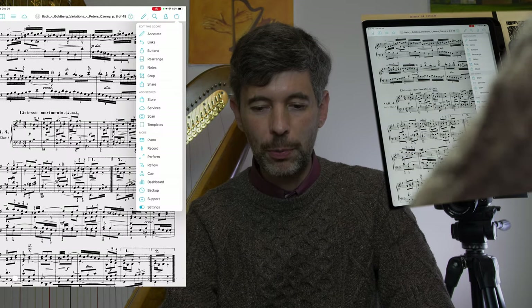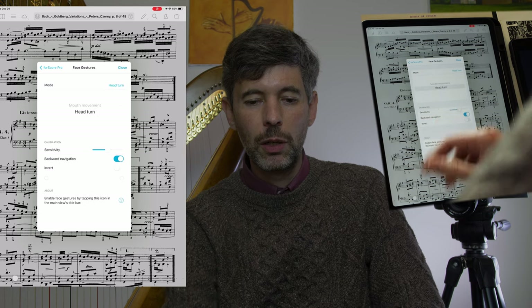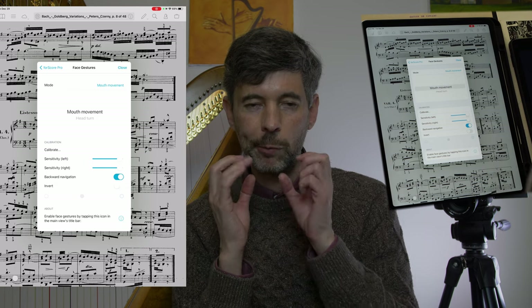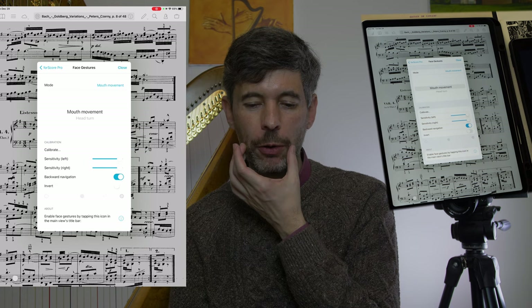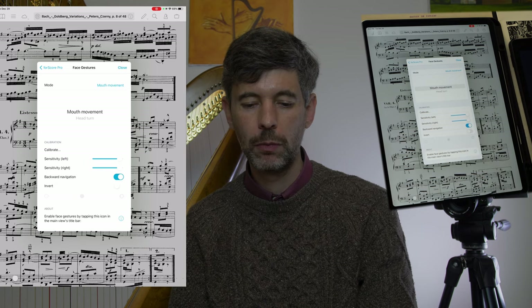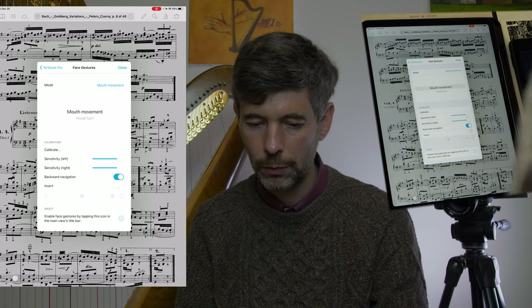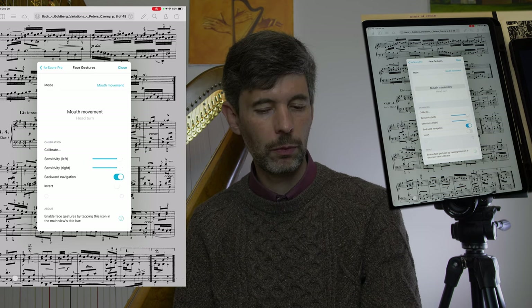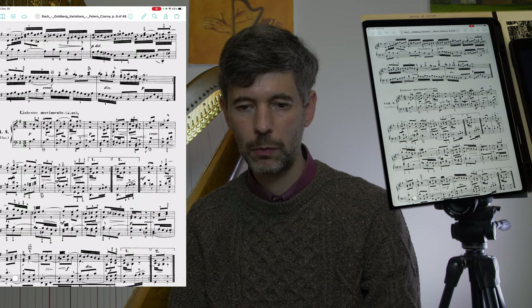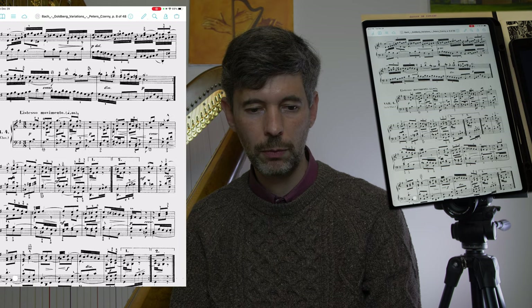Let's try the other option. We go down to settings, to ForScore Pro, to face gestures, and to mouth movement. This one has a calibration — unlike the head turn, which you don't have to calibrate, I had to calibrate moving my mouth. There's a corner-of-the-mouth setting and a sensitivity. I've turned the sensitivity quite high because I was having a hard time getting it triggered.